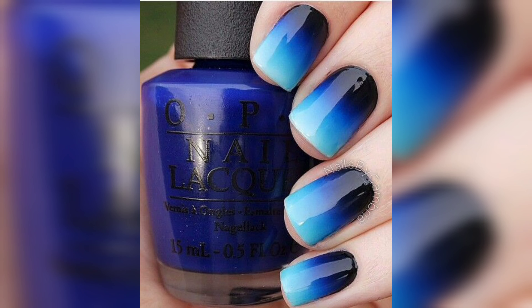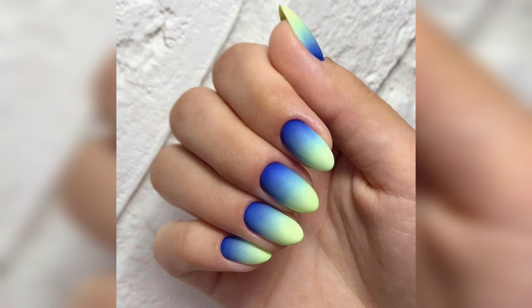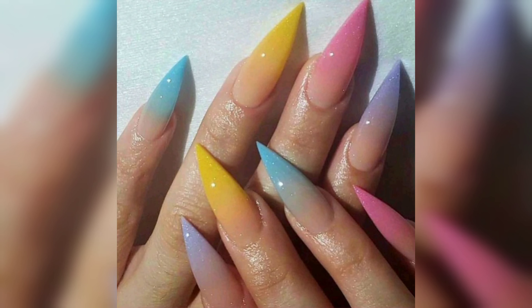Stiletto nails: if you are looking for a bold and daring look, stiletto nails are the way to go. Stiletto nails are long and pointed, giving your nails a fierce and edgy look.